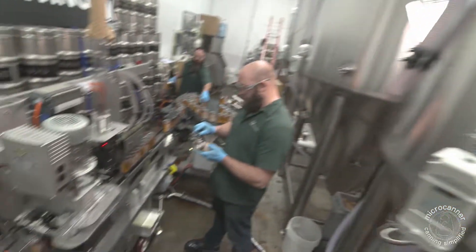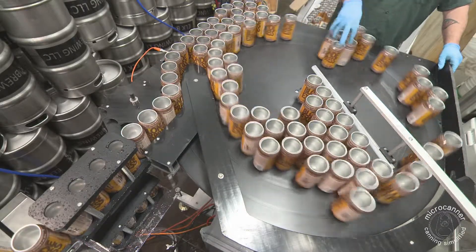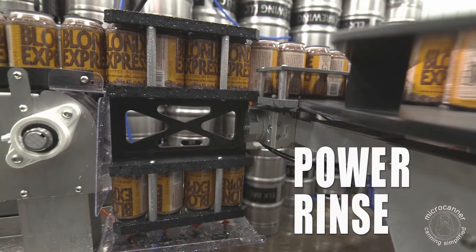Due to the speed of this new design, we have developed a large accumulation, simple depalletization system to feed the MC1000. We also added our patented power rinse system to ensure that every can gets clean.